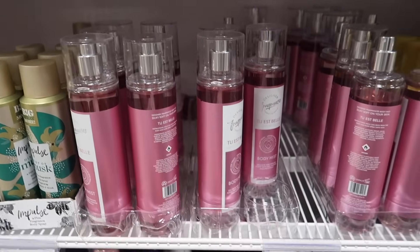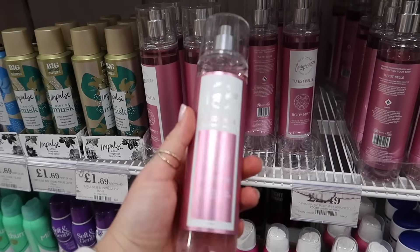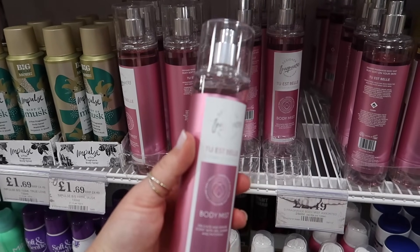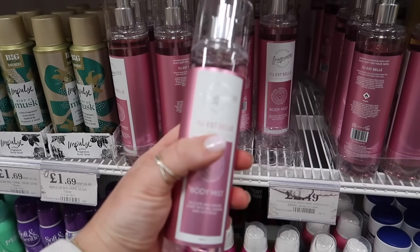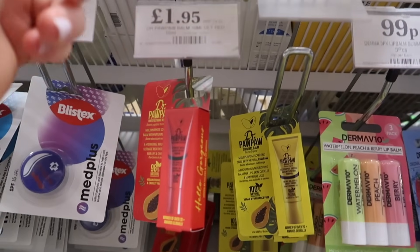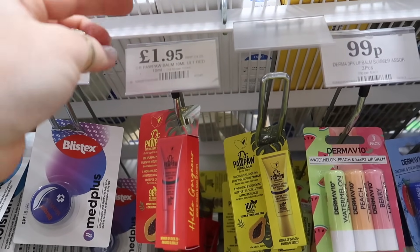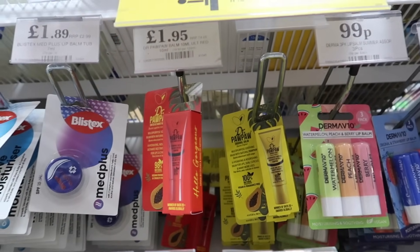I told you all about this brand before. The 2 Est Belle is a dupe for La Vie Belle by Lancôme. Another branded find — Dr Paw Paw Lip Balms, RRP £4.25, only £1.95 here.